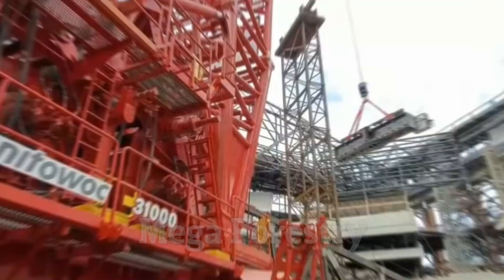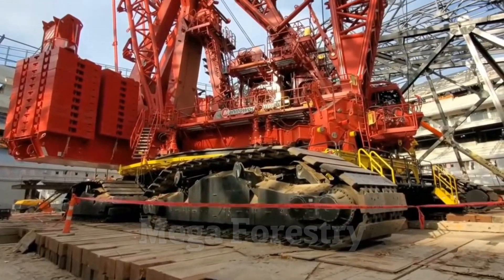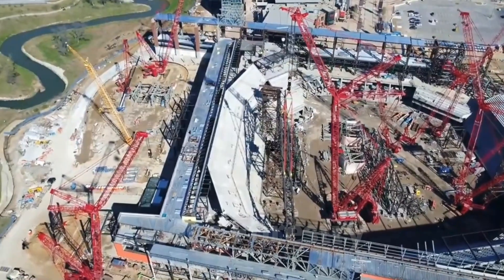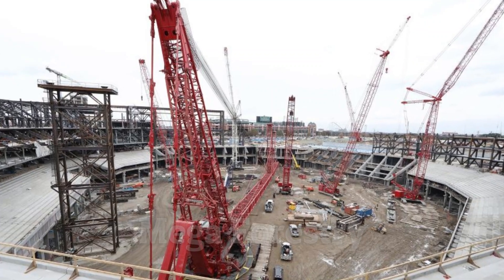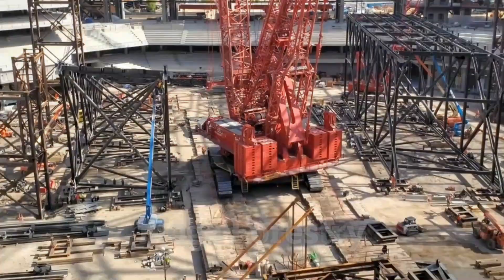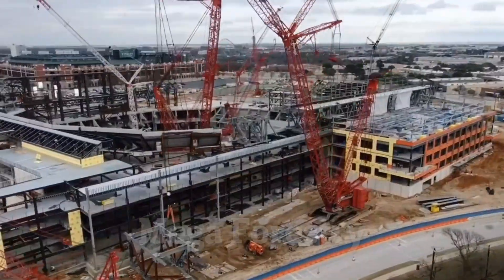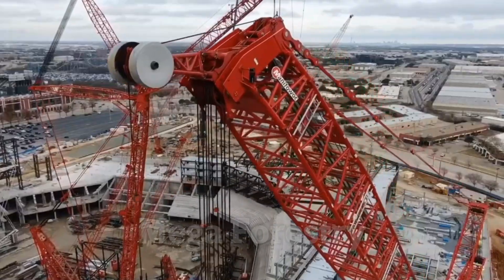This crane is specially designed for heavy-duty industrial projects, including building nuclear power plants, offshore oil rigs, and massive bridges. One of the most innovative features of the Manitowoc 31,000 is its variable position counterweight, or VPC system. This allows the crane to adjust its counterweights in real time, improving stability and allowing it to lift heavier objects without tipping over.